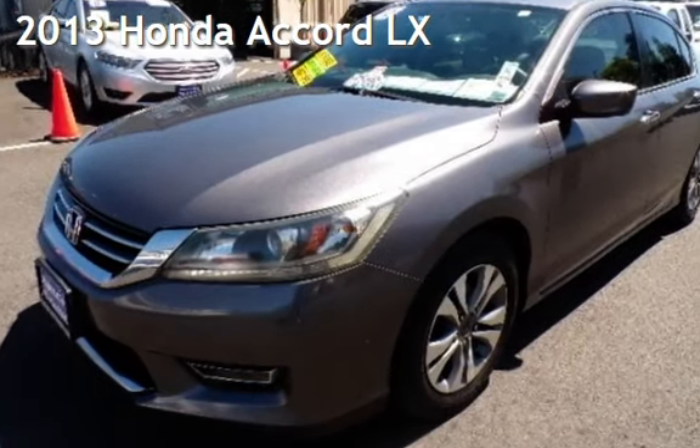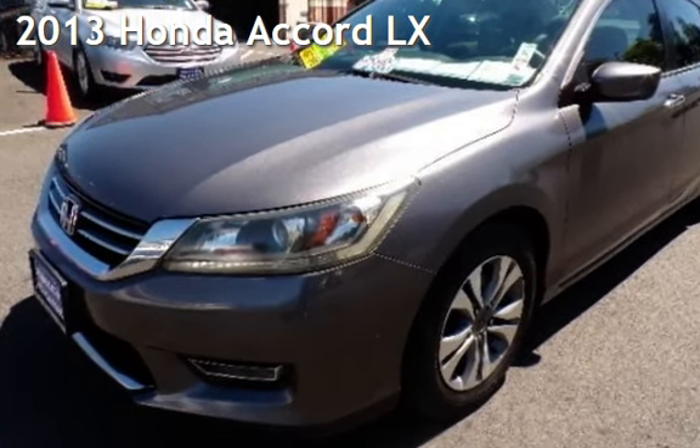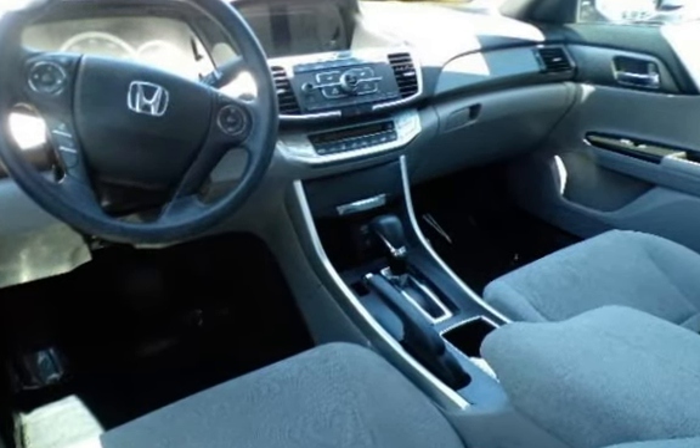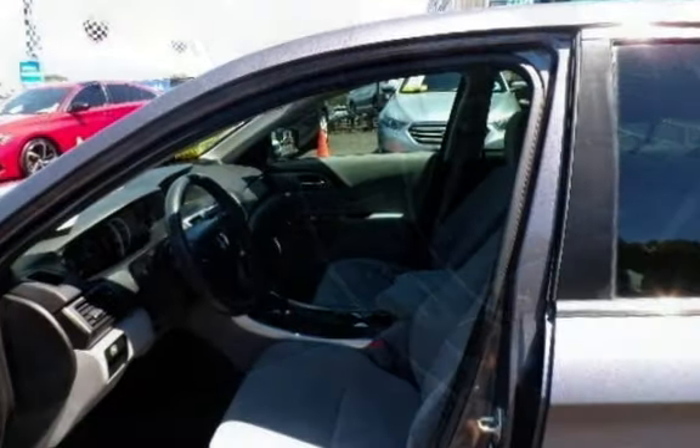Presenting a pre-owned 2013 Honda Accord LX. This four-door sedan has a four-cylinder, 2.4-liter i4 engine, with front-wheel drive, and an automatic transmission.